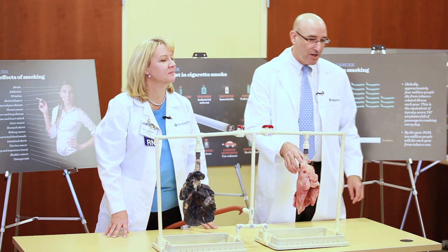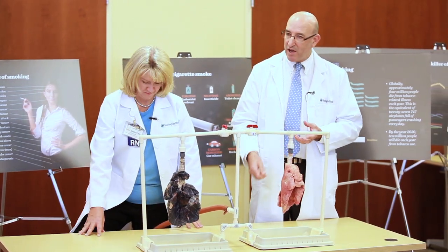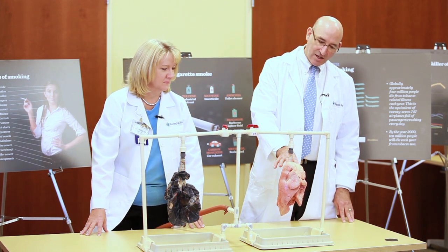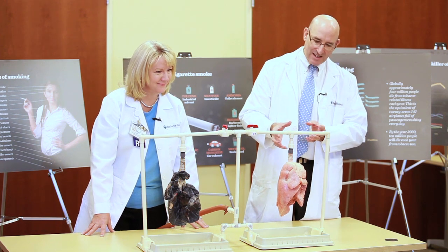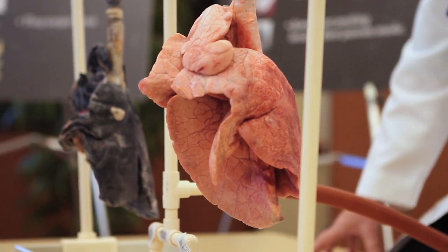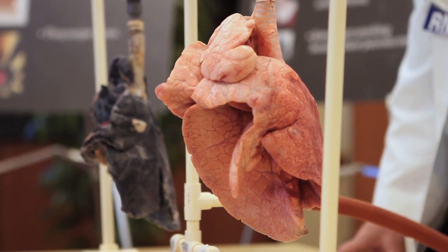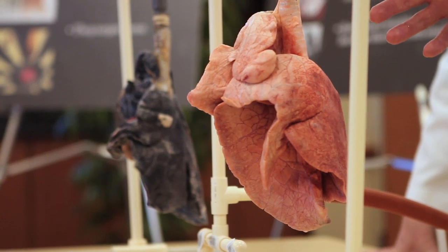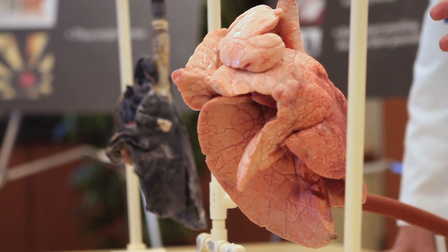Now the way that lungs work is the lung gets inflated when you take a breath in. And we'll show you how we inflate this lung. If you look at them, they should look pink and delicate — as a lung surgeon, I think they're lovely. You can just see how they expand and what a nice color they have, and they just look healthy as they expand.